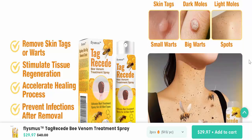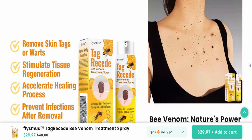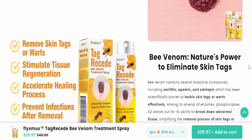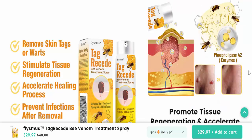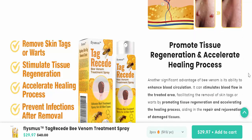Before diving into this skin tag removal spray, let's briefly go over what exactly skin tags are. Skin tags are fleshy skin growths that form when skin rubs together and collagen fibers grow excessively.